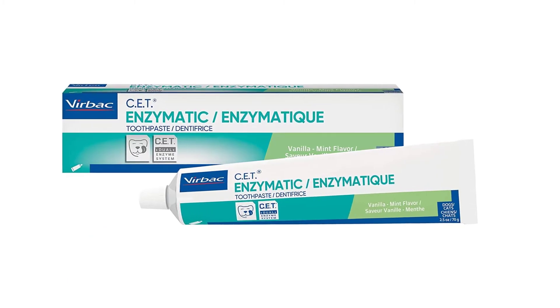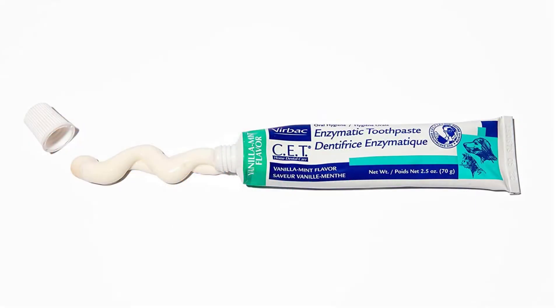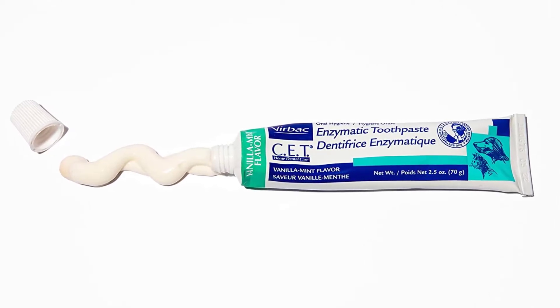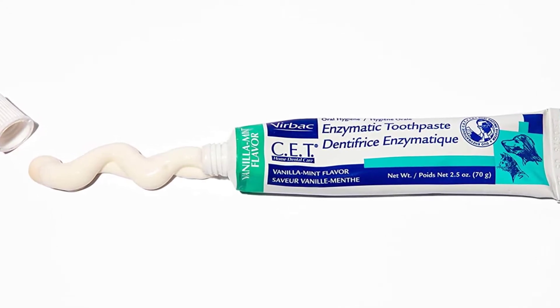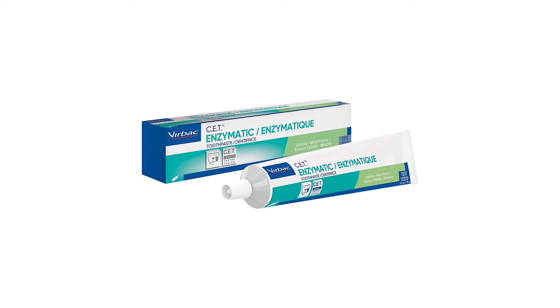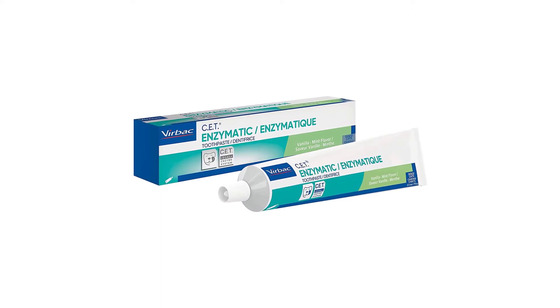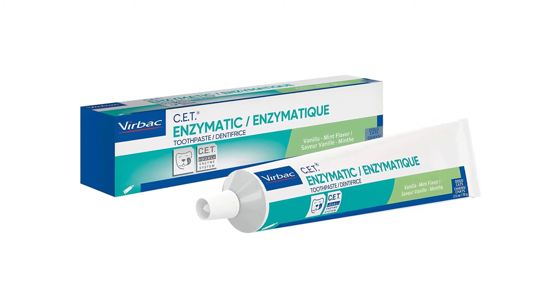Their products are based on technological advances, regular dogs' health news updates and professional opinions. You can be sure that you will be getting a well-revised toothpaste recipe that has been approved by vets and specialists alike. After 50 years of providing customers with reliable, quality products, Verback continues to satisfy customers worldwide with their dental products and more.